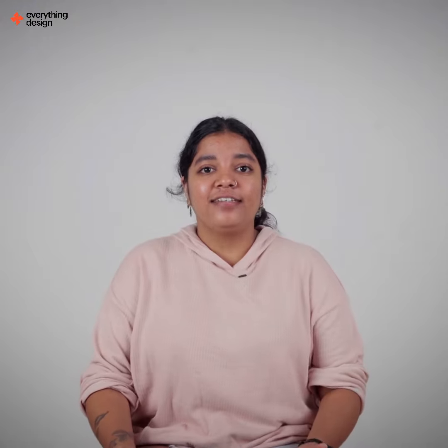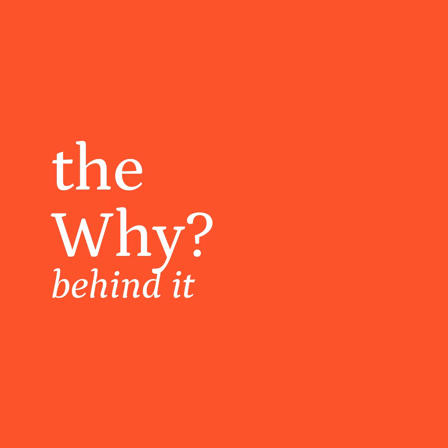Hi, I'm Atheera, I'm a lead designer at Everything Design. The discovery phase comes with a lot of questions, like what was the problem with the existing website, what works, what doesn't work, the why behind it, and getting all that information upfront.